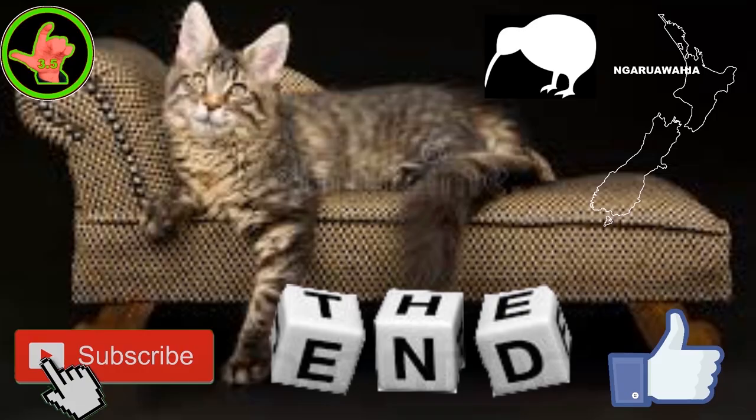Cheers. This has been a Mario presentation, recorded live in our studio at Narawahia, Aotearoa, New Zealand — the land of the long white cloud, a place where Kiwis live, in a paradise we like to call God's own country.